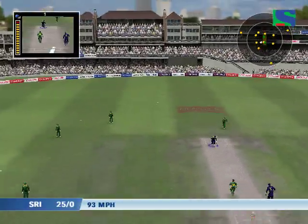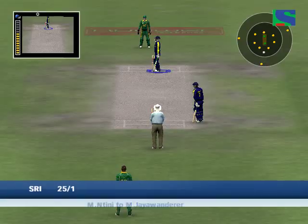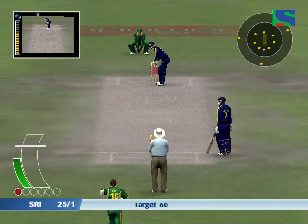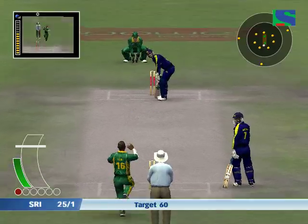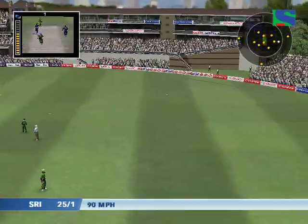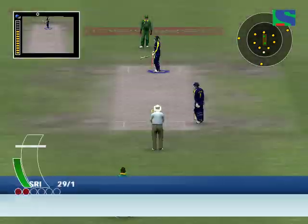It's high in the air — beautiful piece of fielding. Oh, that's got the treatment and you've got to say it deserved it.